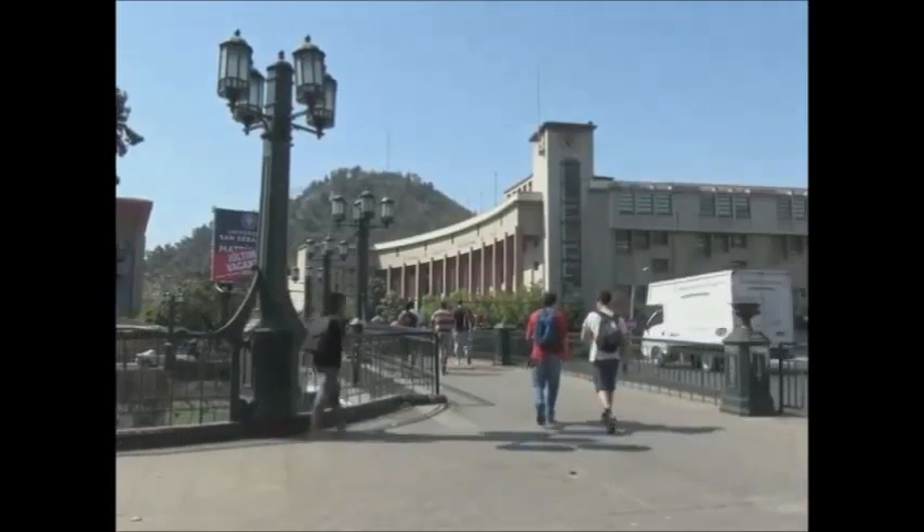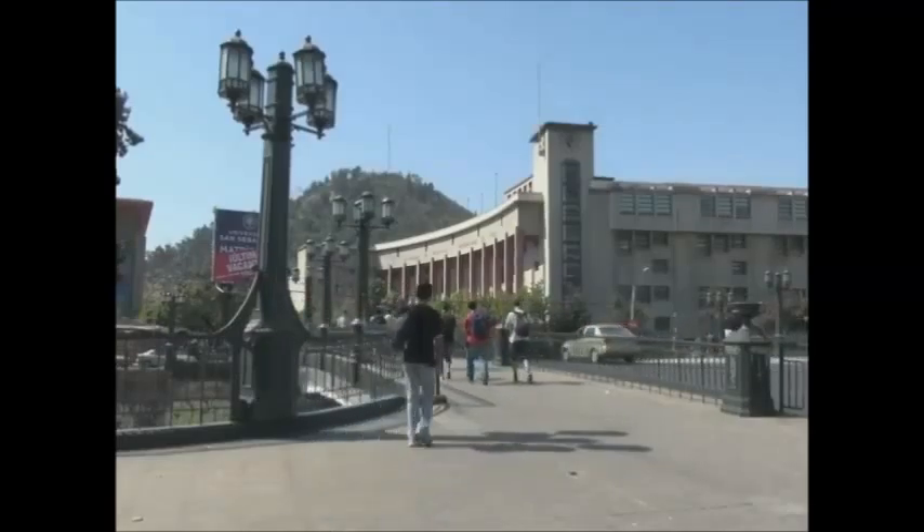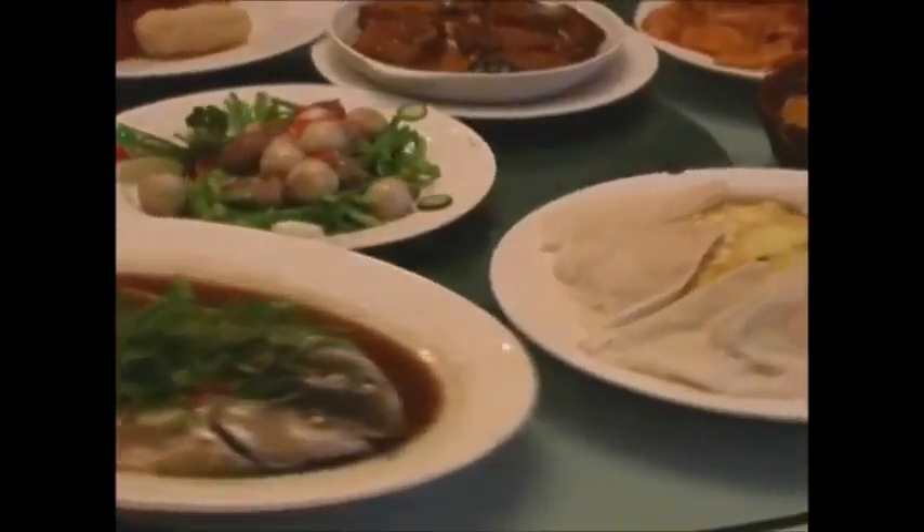Would you like to host an international student? You can become a Homestay or ShareStay host today for free, which offers the advantage of gaining an interesting cultural experience while you are being paid for the room.